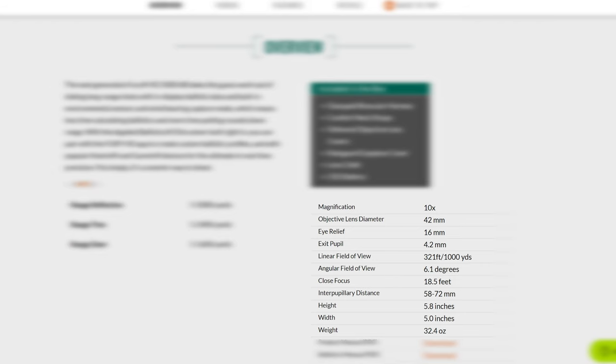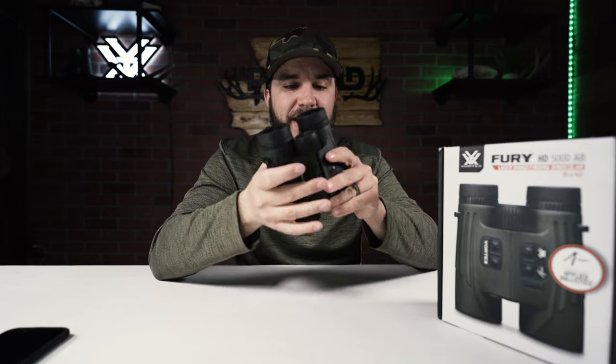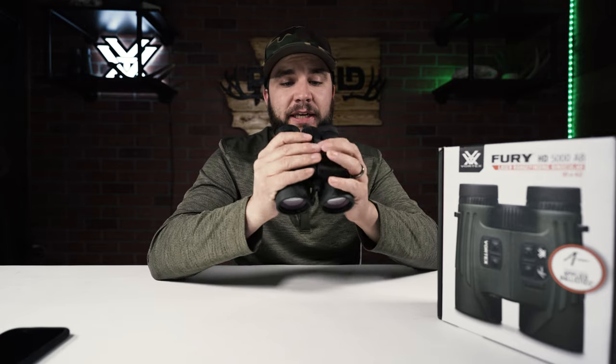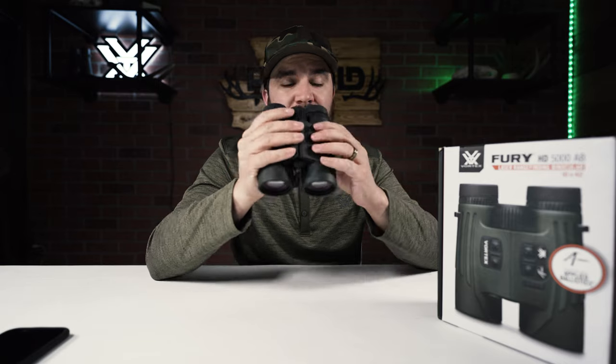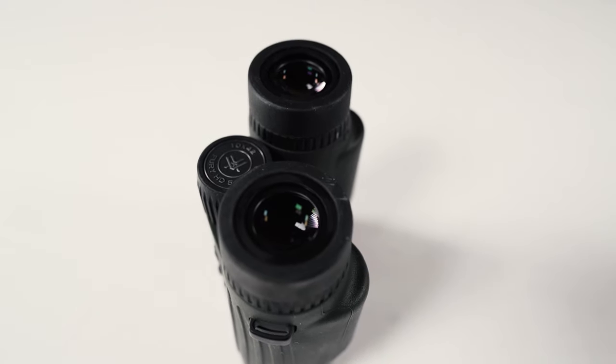Close focus is 18 feet, eye relief 16 millimeters, and weight is 32.4 ounces — pretty substantial and pretty heavy. But with that said, it's very ergonomically friendly. I like how they feel in the hand. They've got a very tacky rubber surface that's very grippy, and I'm liking how they feel.